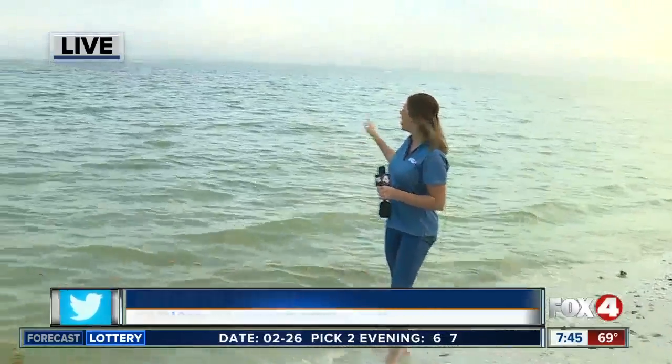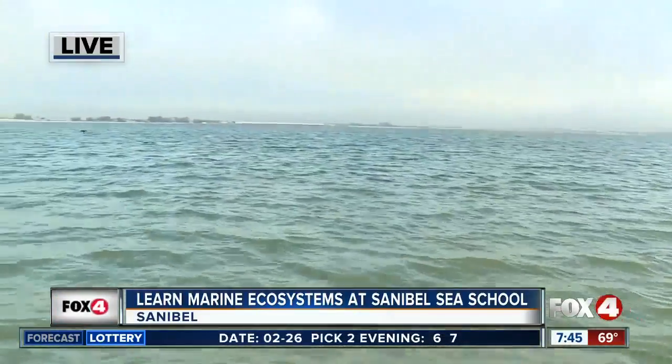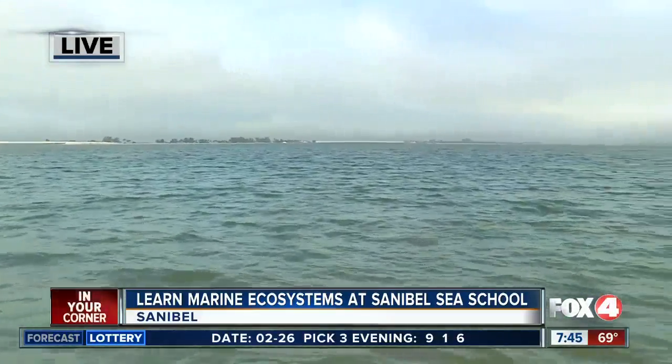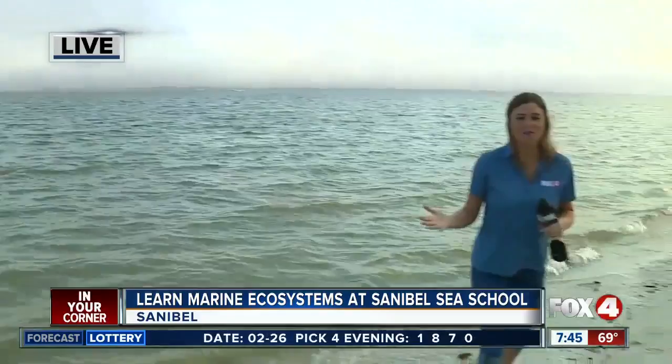Good morning, Chris and Jane. I am just soaking in this beautiful weather on a Tuesday morning. We're here in Sanibel, learning all about our marine ecosystems here in Southwest Florida. I bet the Sanibel Sea School can teach you something about our marine ecosystems that you didn't know before. We all know and love the beach, but there's so much left to explore. We have Bruce here, who's the Executive Director of the Sanibel Sea School.